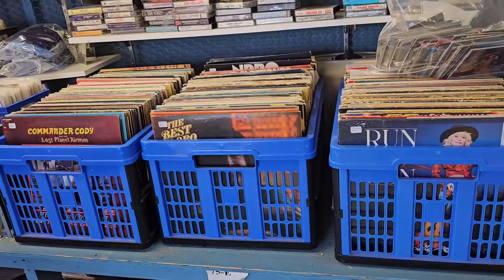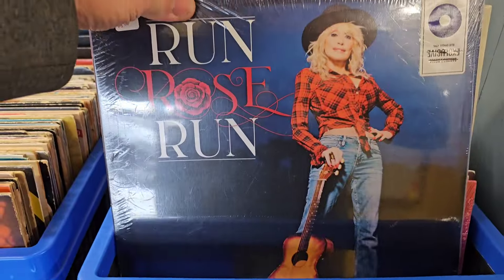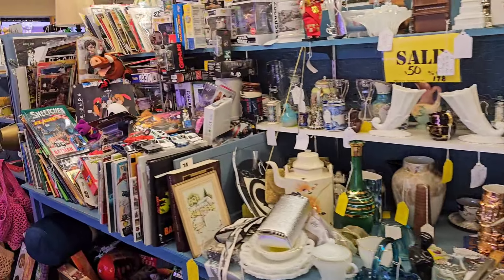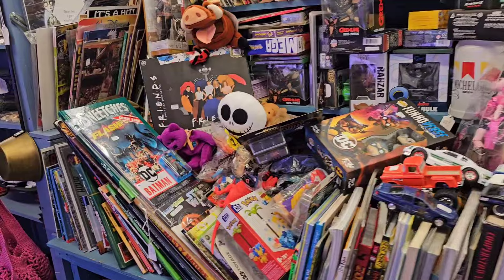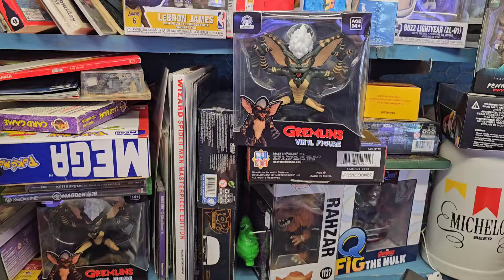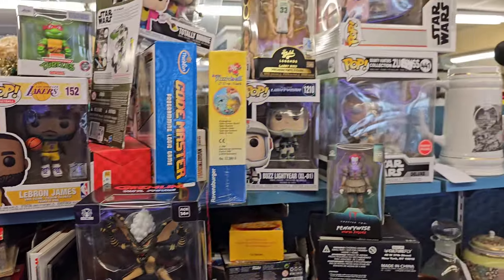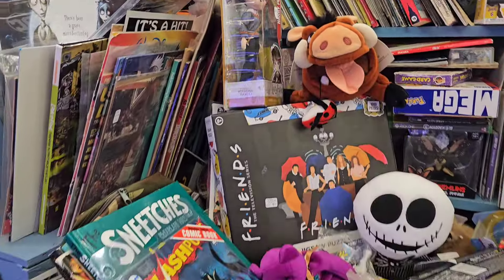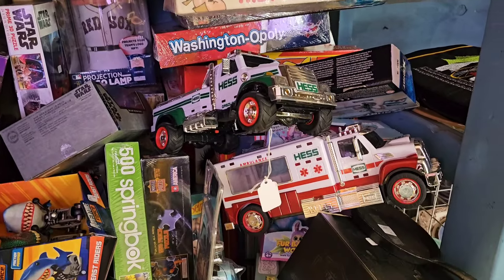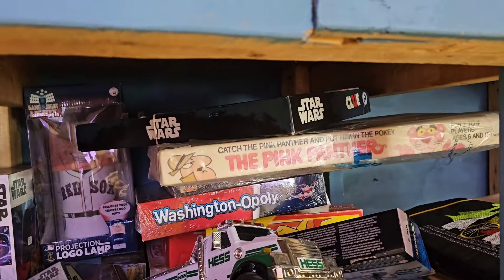We have a ton of records here - there's Dolly Parton right there. Let's see here - I know this one has a lot of toys over here. In books, see if there's anything that pops out. Some posable gremlin figures - those are kind of cool. Pennywise. Some Hess trucks - let me know if you collect Hess trucks, I know a few people that did.